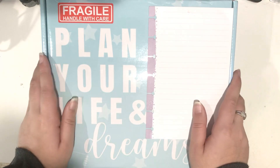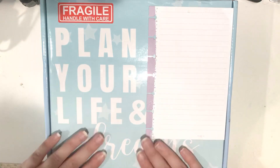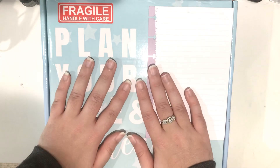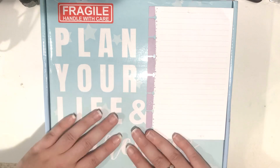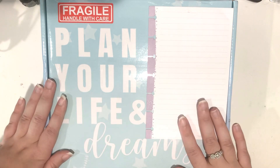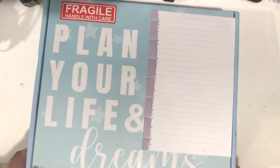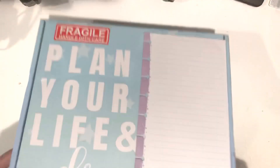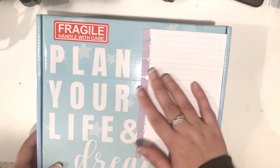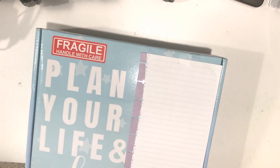So without further ado, let's get started with this unboxing. All Rachel's planners come in these beautiful boxes. If you place an order this month, you get a red holiday box, which is really pretty. But I purchased this during the pre-sale back in November, so I have this beautiful blue box. It says 'plan your life and dreams' and 'Go-Getter Girl planner' on it. I covered up the front because it has my address. But I already took the tape off, so now we can get into opening it.